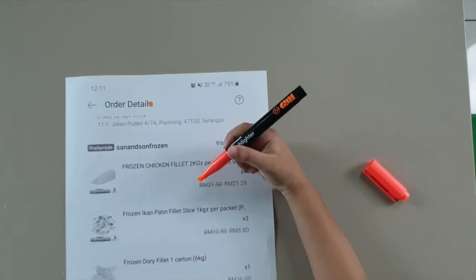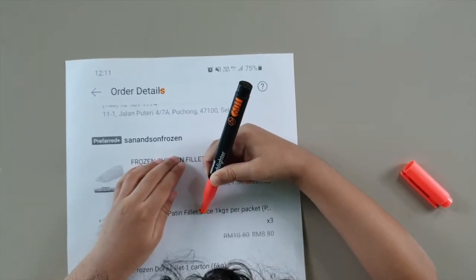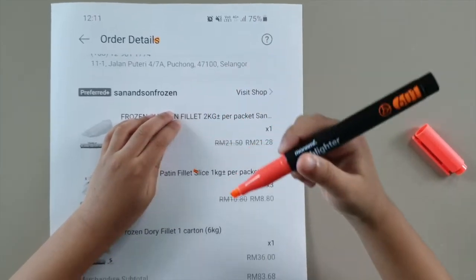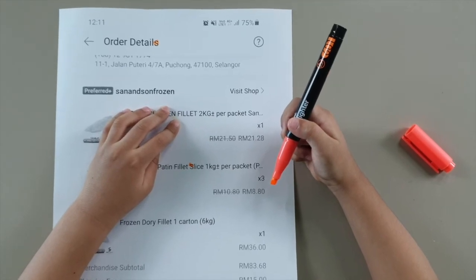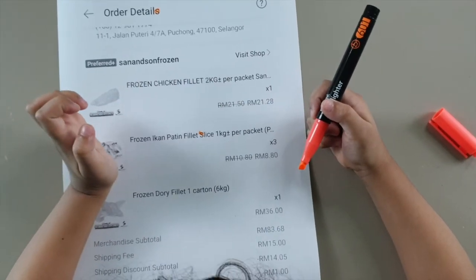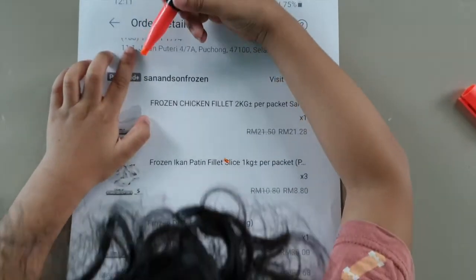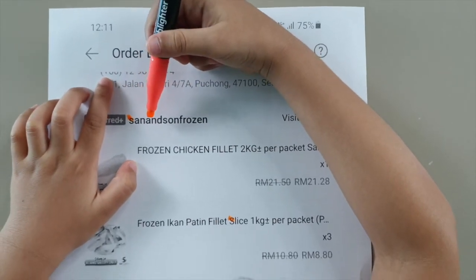Okay, Daddy, Mommy, this is simple. You can just print out anything — or magazines — that they can highlight the letter you have taught them. For now it's S, alright? It's going to identify all the S's. You can use a Shopee receipt, magazines, any story books, or printed things that you don't want.